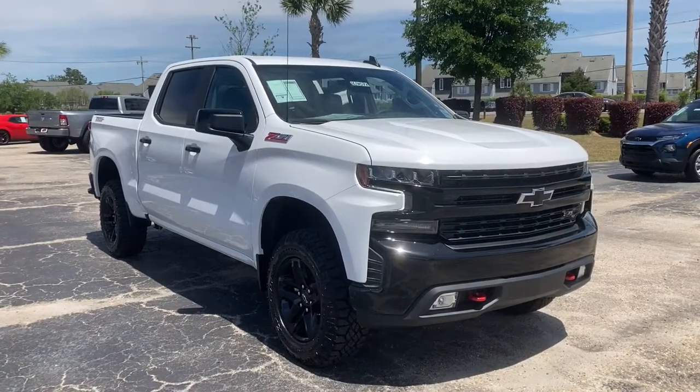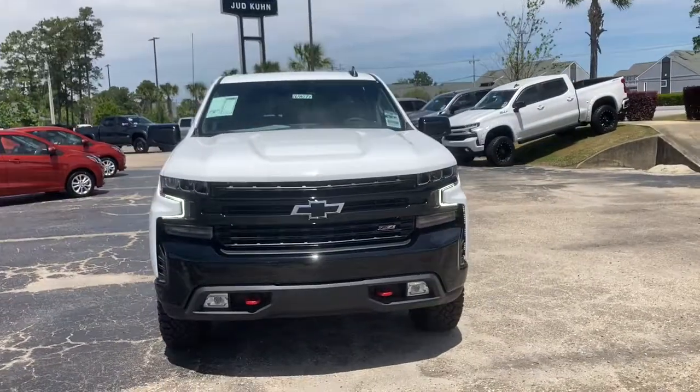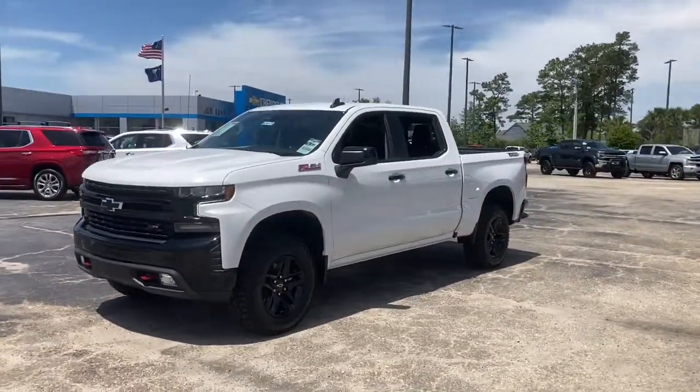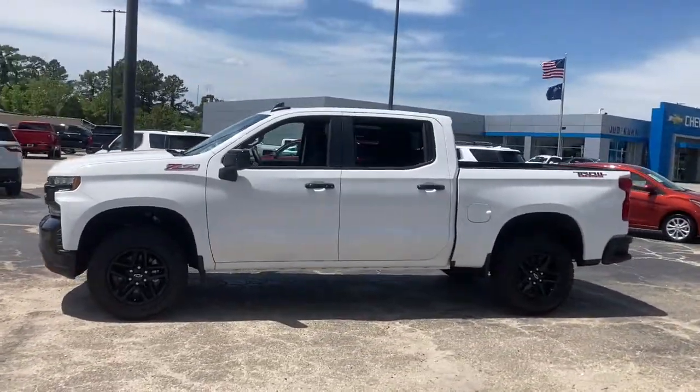Get into a car with value: 2021 Chevrolet Silverado 1500. The Chevrolet Silverado 1500 is the full-size pickup that's strong, quiet, and dependable with the latest technology to keep you connected.